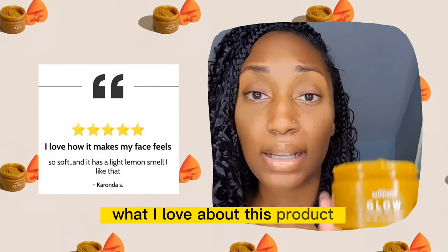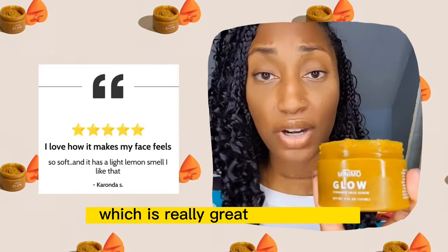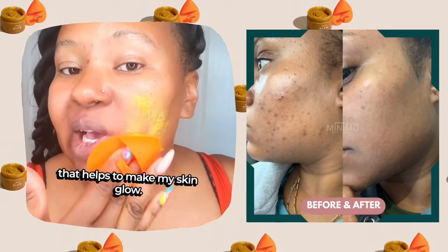What I love about this product is that it's made with natural ingredients like turmeric and honey, which is really great for your skin. I love having something affordable that helps to make my skin glow.